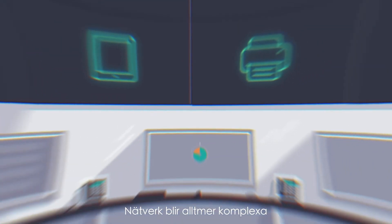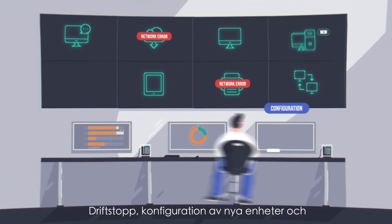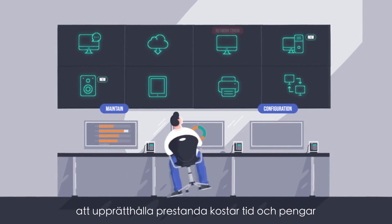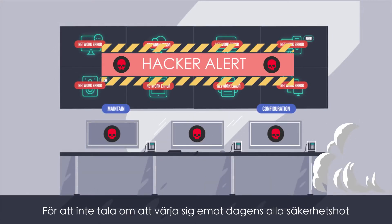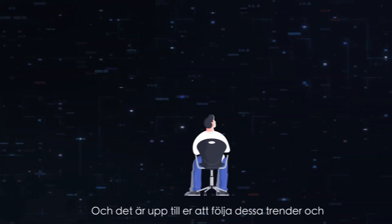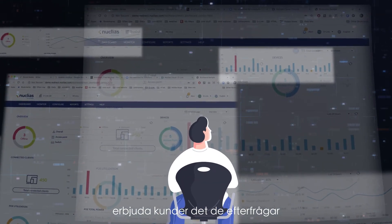Networks are becoming more complex, but customers are demanding easier ways to manage them. Network downtime, new device configuration, and maintaining performance all cost time and money. That's not to mention standing up to today's security threats and access to analytics and insights. And it's up to you to follow those trends and offer customers what they are demanding.